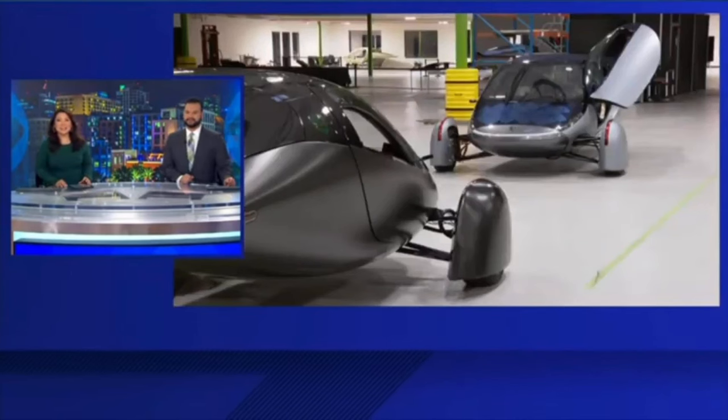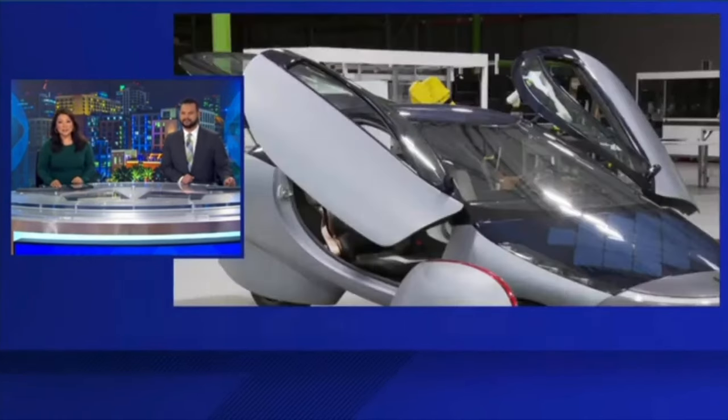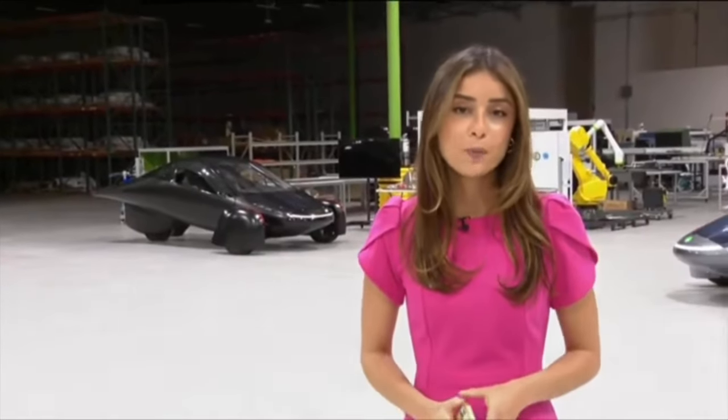DriftEx, which is scheduled for April 25–26, 2024, in Yas Marina, Abu Dhabi, will give Aptera an opportunity to present its innovative technology and interact with fervent supporters of environmentally friendly transportation in the area.